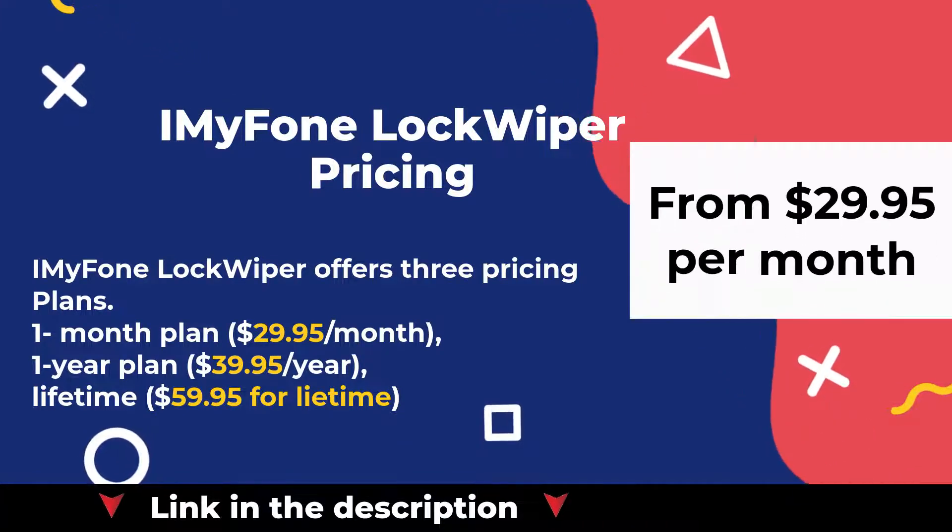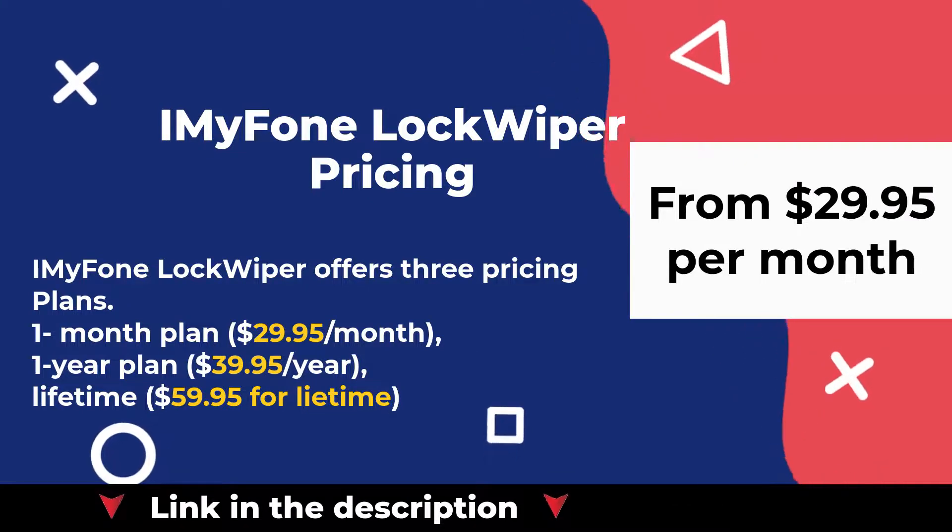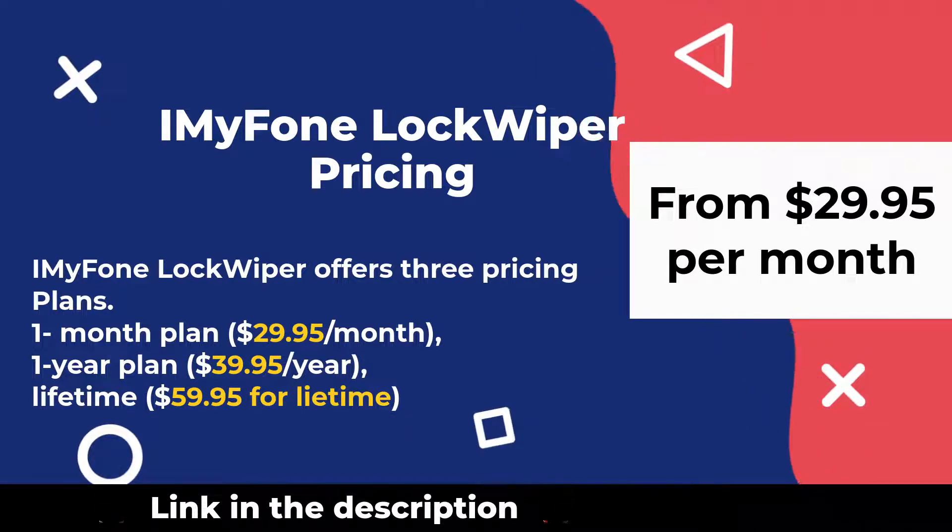iMyFone LockWiper offers 3 pricing plans: a 1-month plan at $29.95 per month, a 1-year plan at $39.95 per year, and a lifetime plan at $59.95 for all time.